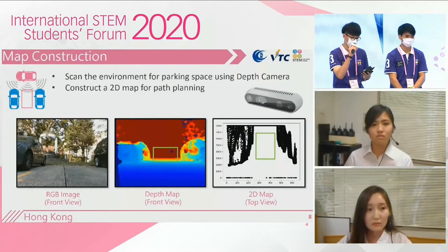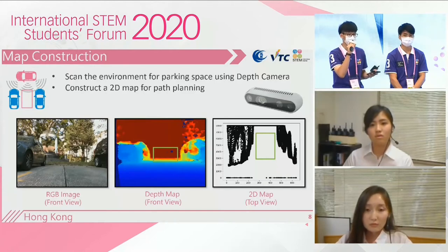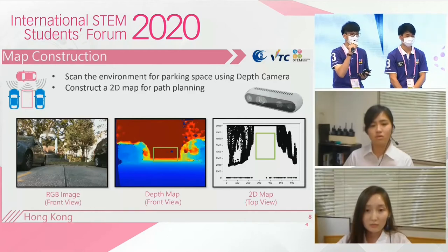Thank you, Emerson. Let me explain how the Hong Kong team developed the system. First, we scan the environment for a parking space by using a depth camera. Please take a look at the depth map. The color represents the distance from the vehicle. Red represents far, blue represents close, and green represents a parking space available. Then, a 2D map will be constructed for path planning.